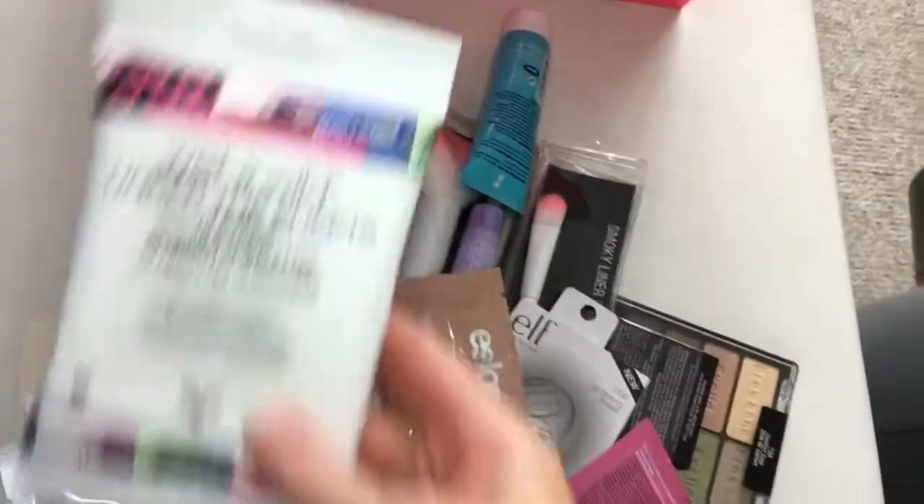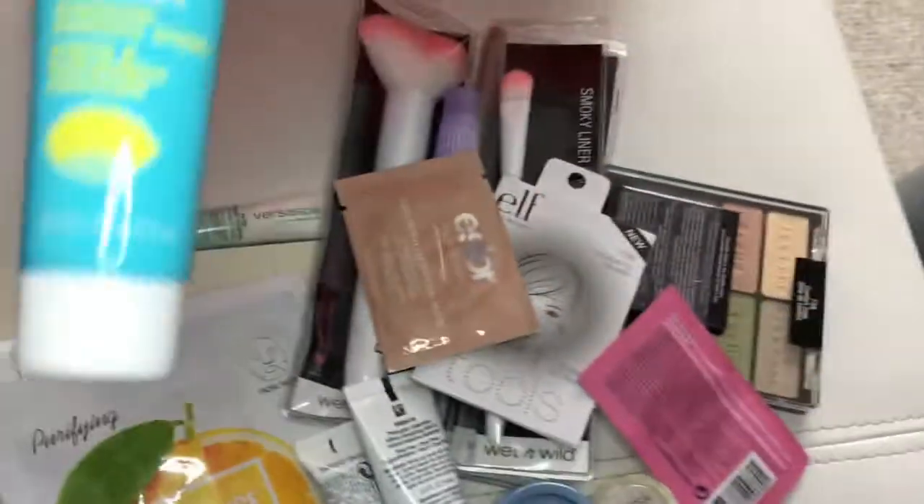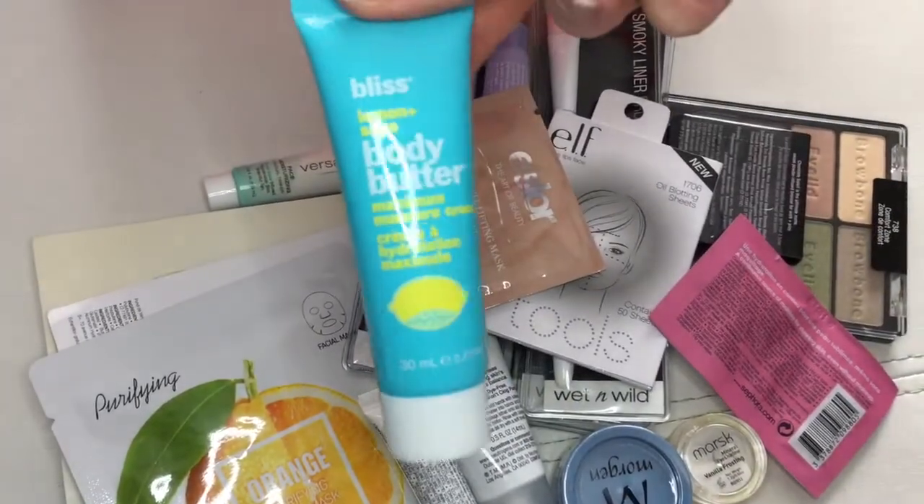Hi, this is Shona. Welcome back. You can't see me, but I just want to do a quick preview of the items that I got in my spring giveaway. So we got some Wet n Wild Under the Sheets Makeup Removers, Bliss Body Butter, Lemon & Sage, and a bunch of brushes from Wet n Wild.